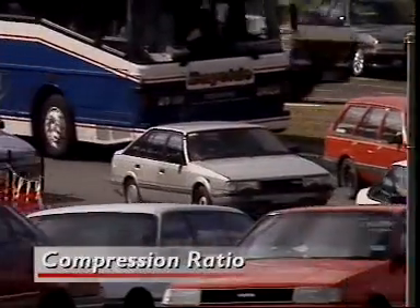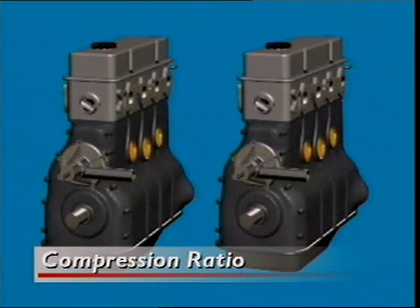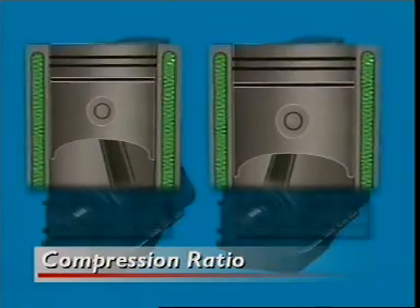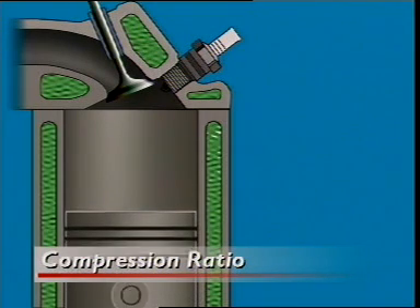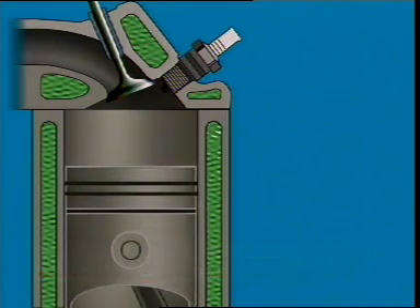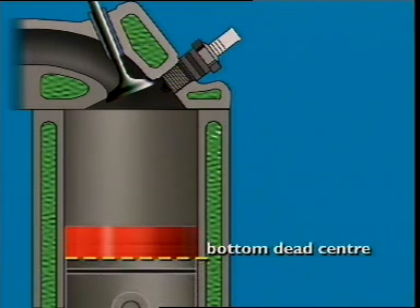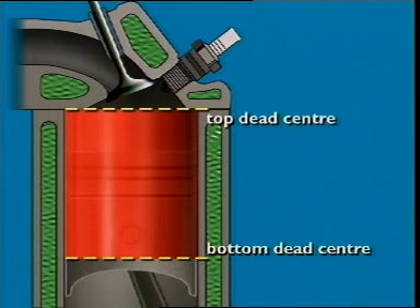An engine's compression ratio can be a guide to the power it can generate. It's not always obvious whether one engine is bigger than another — the size of the engine block can be misleading. Two blocks can be the same size, but one has cylinders bored out to larger volumes. The standard measure of size is called displacement: the volume a piston displaces in the cylinder as it moves from its lowest point, bottom dead centre, to its highest point, top dead centre. This is also called swept volume.